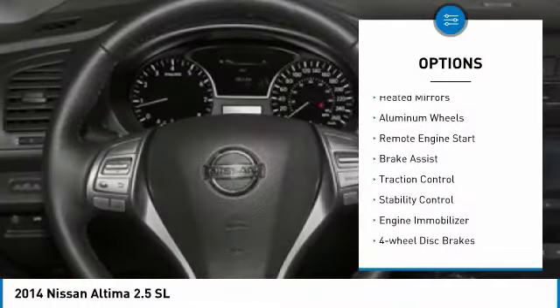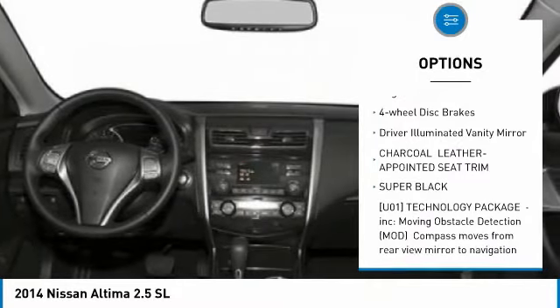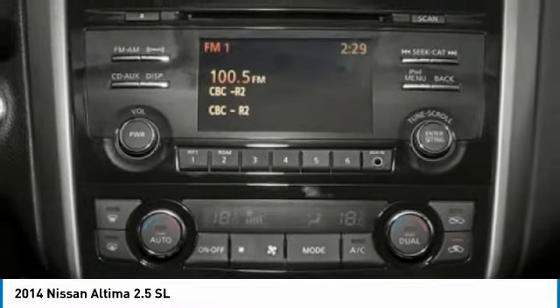Tire pressure monitor, heated mirrors, aluminum wheels, remote engine start, brake assist, traction control, stability control, engine immobilizer, four-wheel disc brakes, driver illuminated vanity mirror.